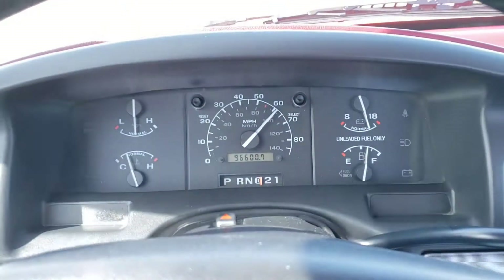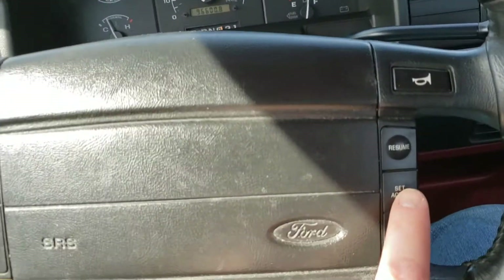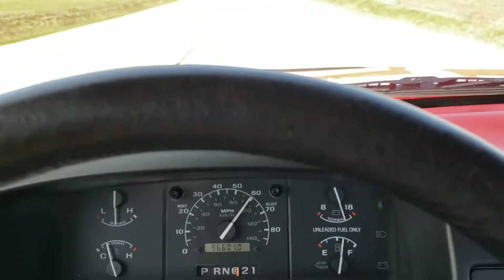We're doing about 60 miles an hour here. I'm going to go ahead and set the cruise control — turn it on, set it, take my foot off. Notice we're holding at 60, so cruise control operates.